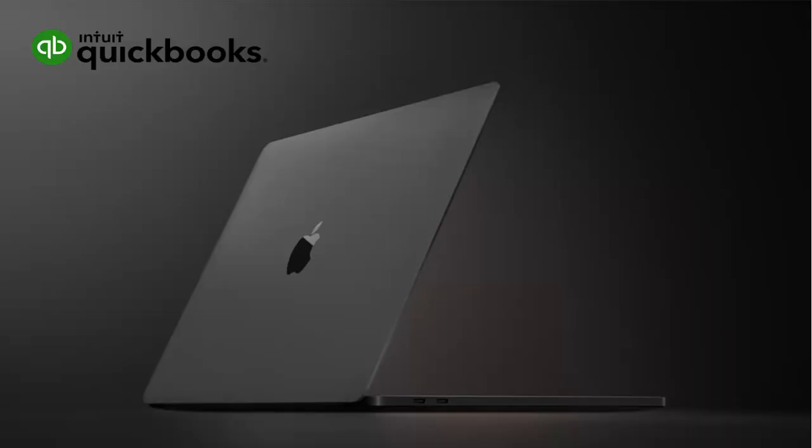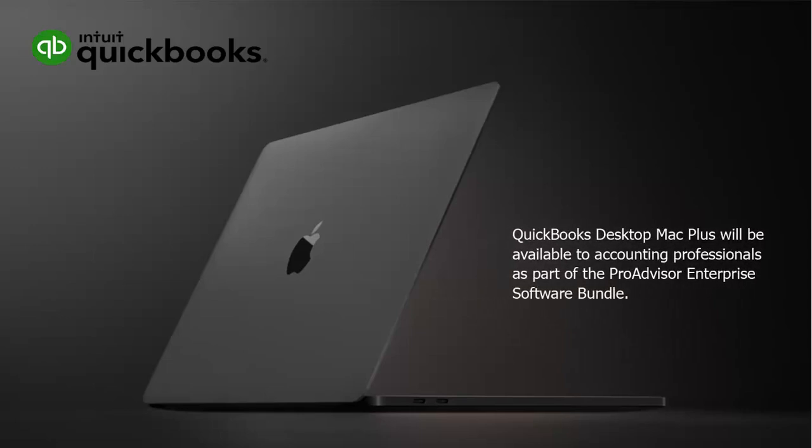For the Mac Plus subscription, QuickBooks Desktop Mac Plus 2022 version is released with an annual subscription-based license for small businesses. Intuit will be selling the Mac product subscription in place of one-time purchase licenses. QuickBooks Desktop Mac Plus will be available to accounting professionals as part of the ProAdvisor Enterprise Software Bundle.